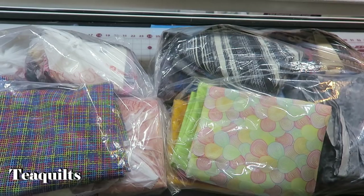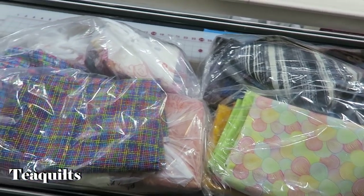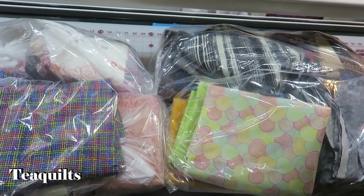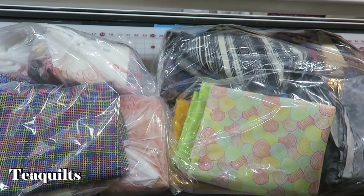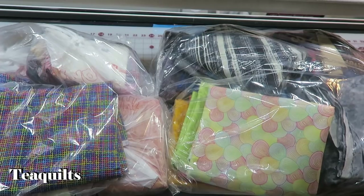We stayed the night in Batesville, attended the store the next day, and then had about a six-hour ride home. What you're seeing here is two of the bags. In these bags I spent four hundred and twenty-two dollars and some change. Most of their fabrics were $3.99 to maybe $6.99 at the most, so things add up pretty quickly. I'll also be checking my receipt.